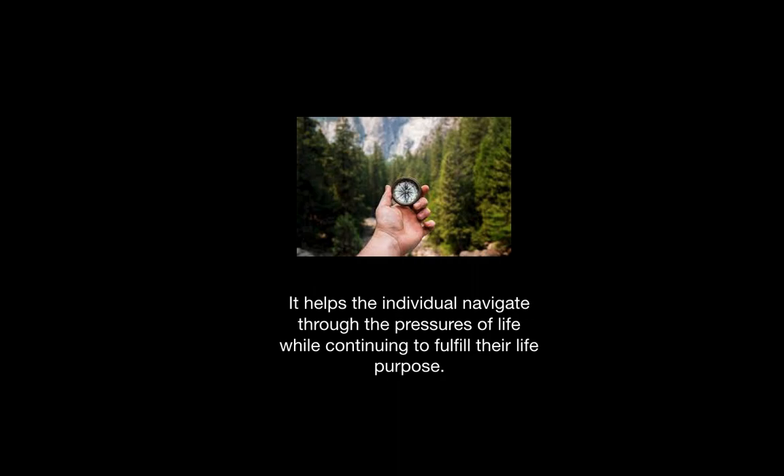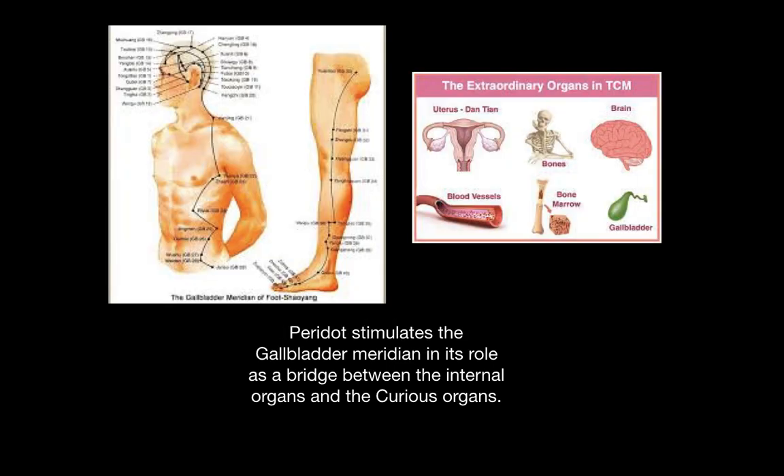It helps the individual navigate through the pressures of life while continuing to fulfill their life purpose. It also stimulates the gallbladder meridian, the liver's paired meridian, in its role as a bridge between the internal organs and the curious organs, pictured above.